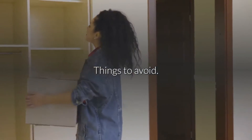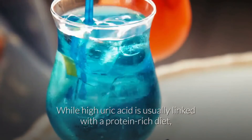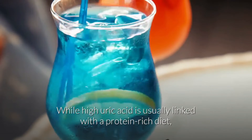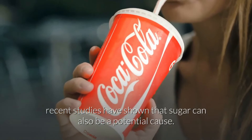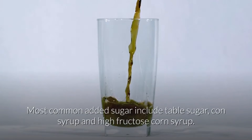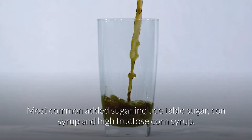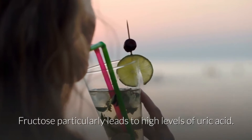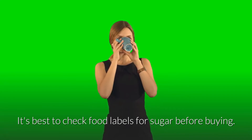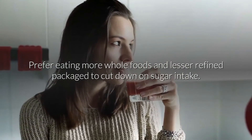Things to avoid. 1. Sugary foods and beverages. While high uric acid is usually linked with a protein-rich diet, recent studies have shown that sugar can also be a potential cause. Most common added sugars include table sugar, corn syrup and high fructose corn syrup. Fructose particularly leads to high levels of uric acid. Check food labels for sugar before buying, and prefer eating more whole foods and fewer refined packaged products to cut down on sugar intake.